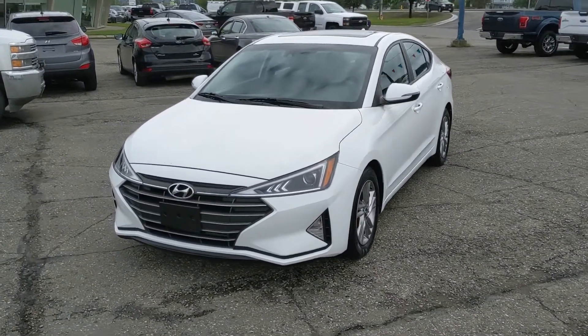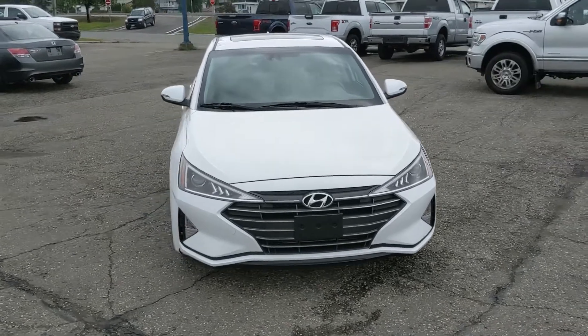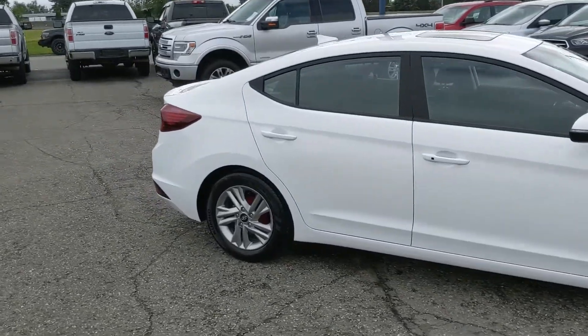Hello, this is Eric at the Prince George Ford Pre-owned Supercenter and we're taking a look at the 2019 Hyundai Elantra, powered by a 2-liter engine providing excellent fuel efficiency. It's been freshly detailed so it's looking nice and new, but let's take a look inside.